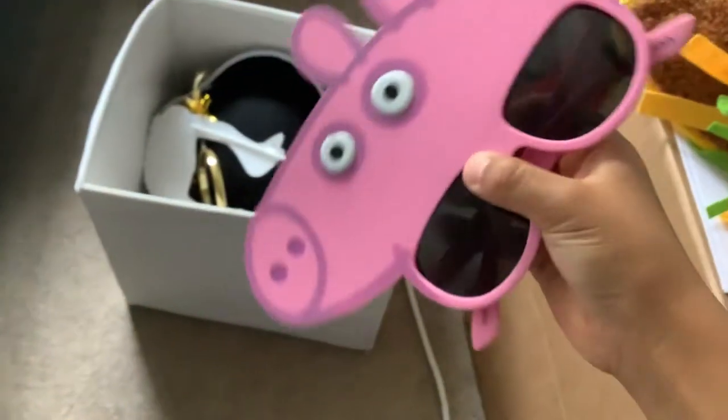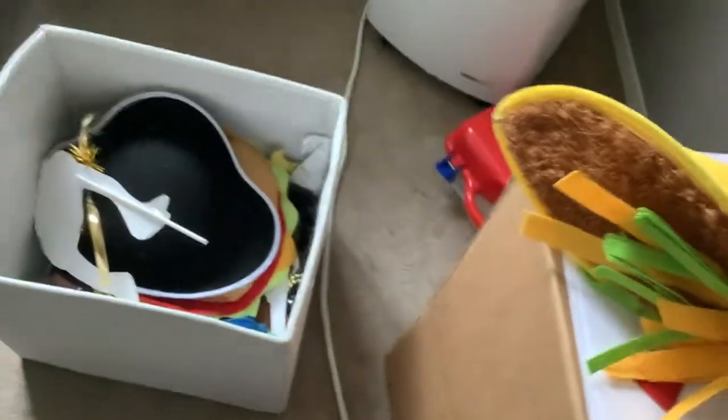This thing is cursed. But anyways, Peppa Pig sunglasses — we could be like Peppa Pig.